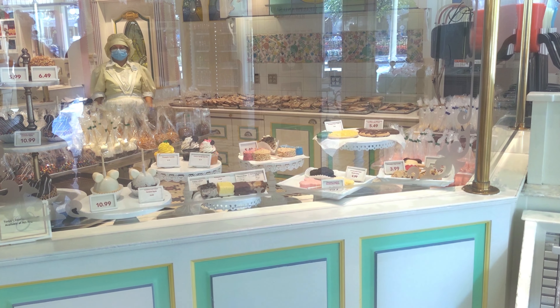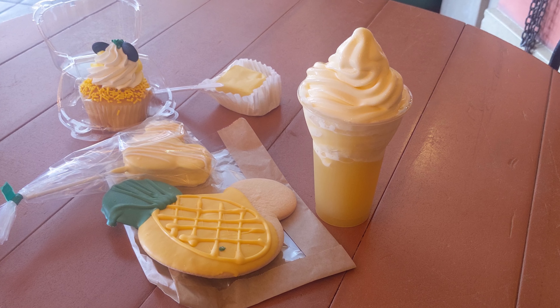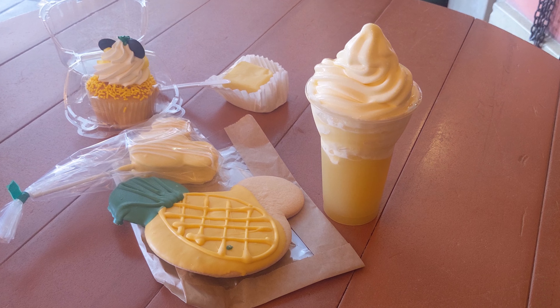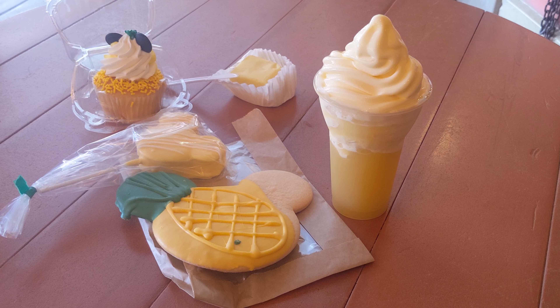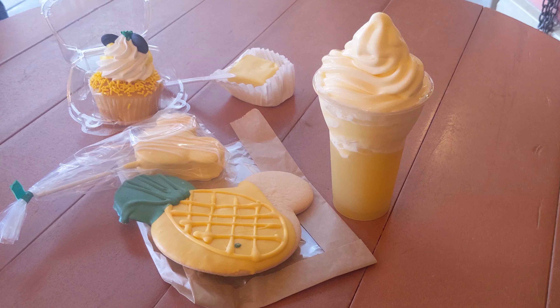In the pineapple treats we have a pineapple cupcake, pineapple fudge, a Dole Whip, pineapple-covered marshmallows, and a pineapple cookie. Let's get into this and see which ones are the best. We're going to start with the Dole Whip.